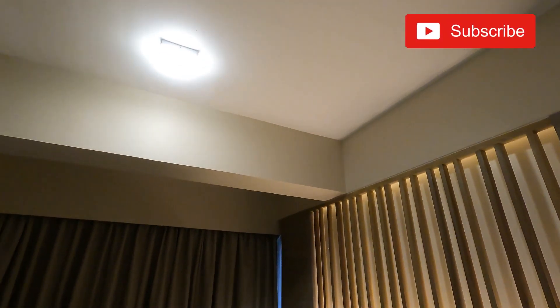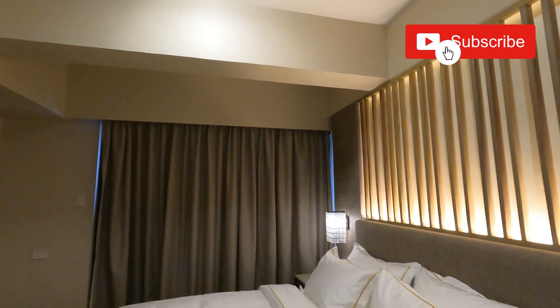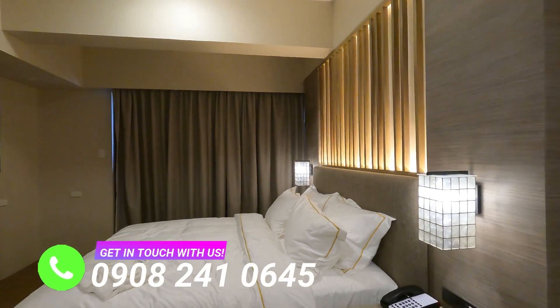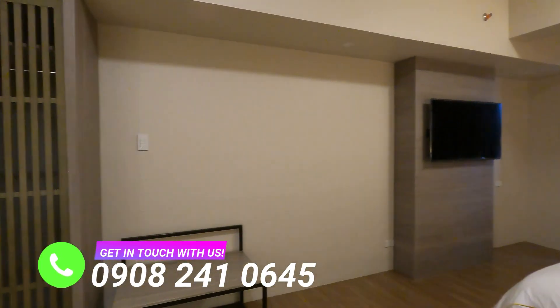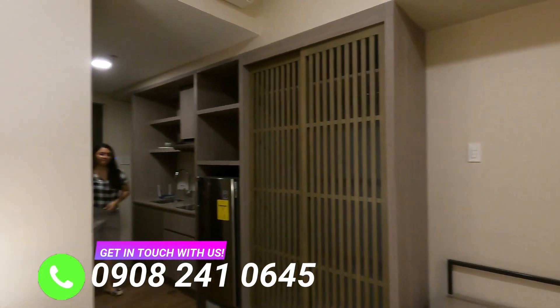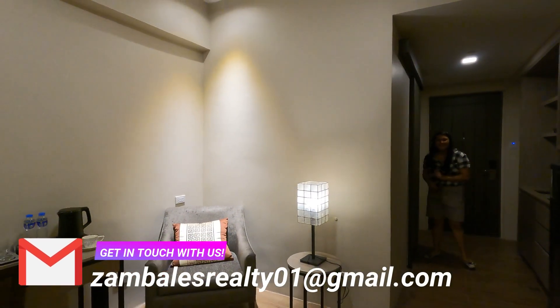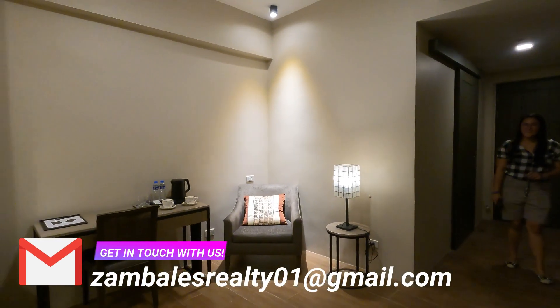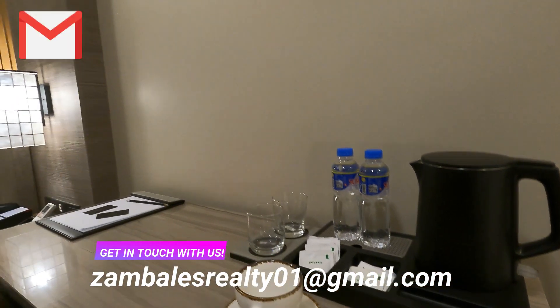The bedroom boasts luxurious furnishings, plush carpets, and soft lighting, creating an ambience of serenity — definitely a haven of indulgence. With a queen-sized bed adorned with fine linens and a breathtaking view from the balcony, the ensuite bathrooms are a testament to elegance, featuring lavish marble finishes, modern fixtures, and spa-like amenities.